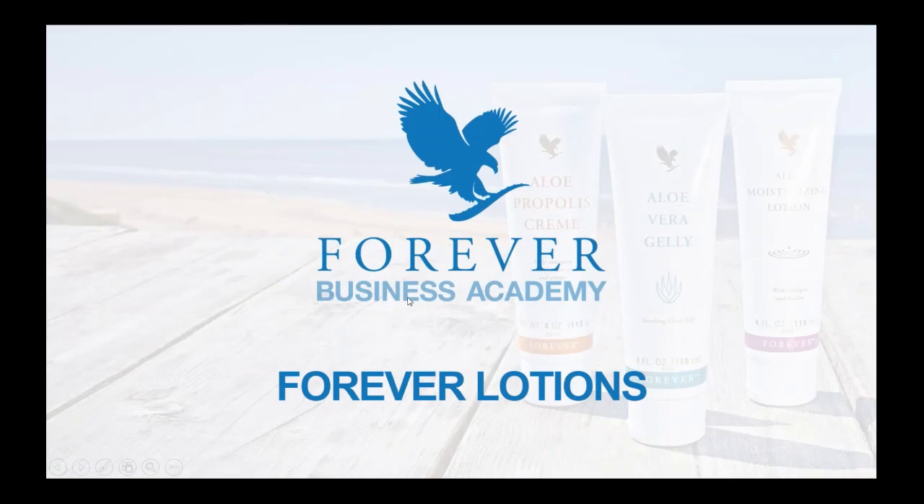Hello and good afternoon everybody. This is Holly Stout, Director of Product Development here at Forever Living Products, and as always I am so thrilled to be joining you on this lovely Friday afternoon. The training we're going to provide today actually comes from the field — questions I've been asked many times while traveling and meeting our FBOs all over the world.